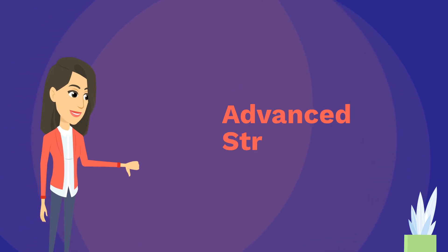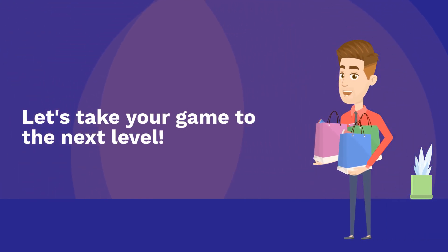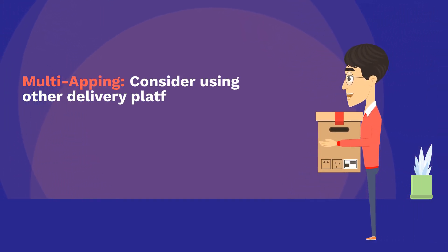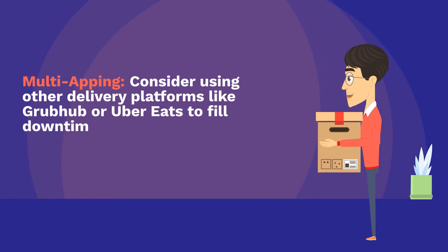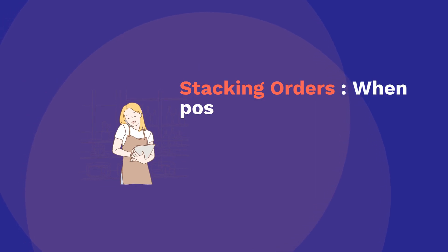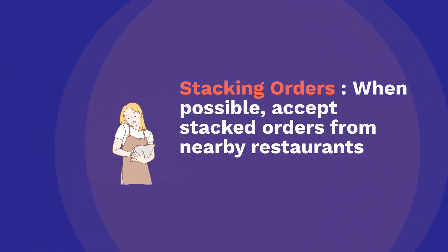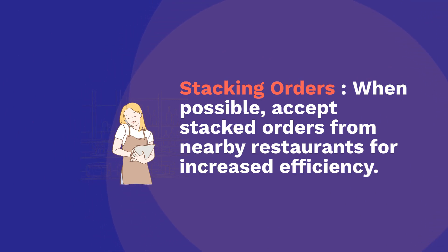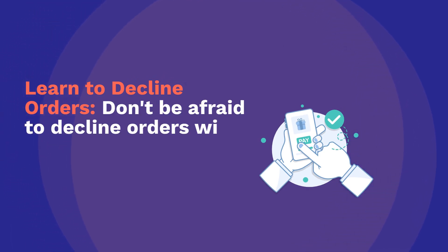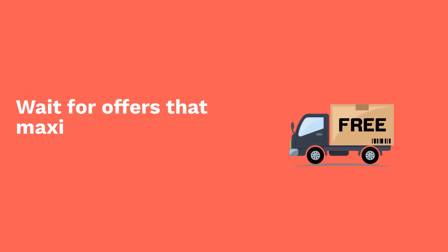Advanced strategies — let's take your game to the next level. Multi-apping: consider using other delivery platforms like Grubhub or Uber Eats to fill downtime between DoorDash offers, but keep an eye on the DoorDash app for potential orders. Stacking orders: when possible, accept stacked orders from nearby restaurants for increased efficiency. Learn to decline orders — don't be afraid to decline orders with low payouts or long distances. Wait for offers that maximize your profit per mile.